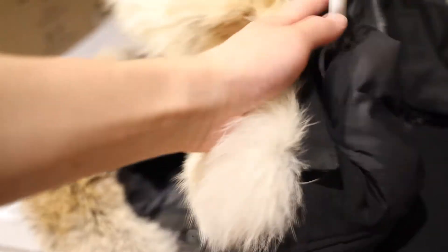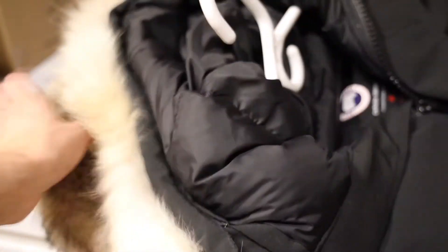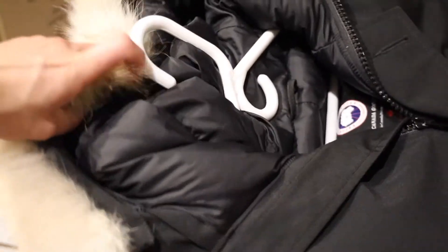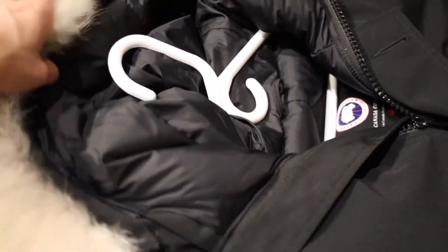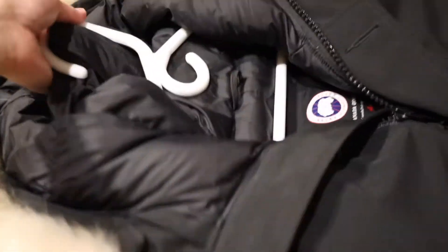On the Nobis there's a wire in the hood so you can actually adjust the curvature of it, whereas the Chateau Parka has no wire — it's just completely loose. So there are a number of extra features that the Nobis has over the Chateau Parka.